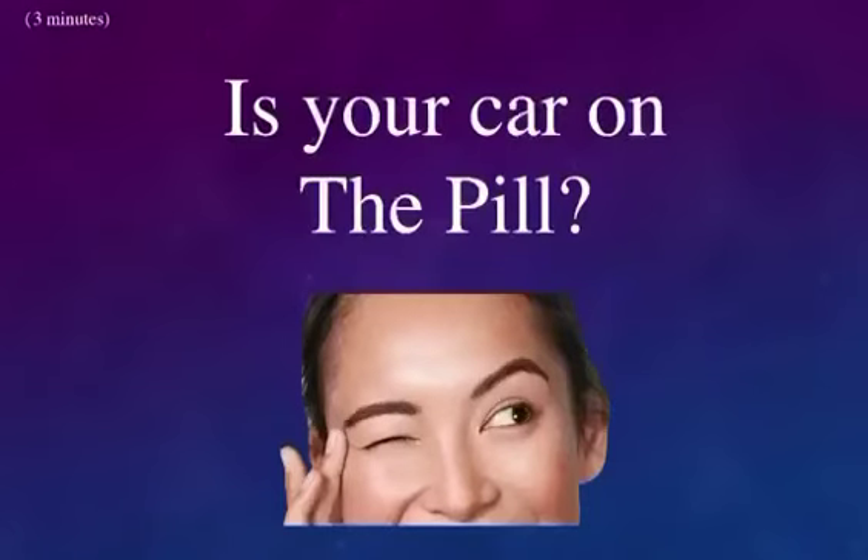Is your car on the pill? It should be. This preview on fuel tabs is so short it's not really a presentation — it's more like an elevator pitch. So don't blink or you'll completely miss it.